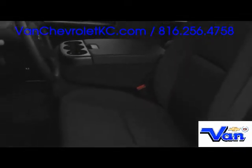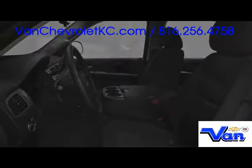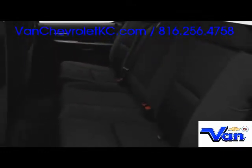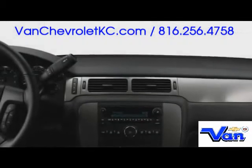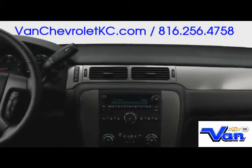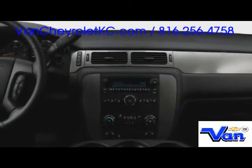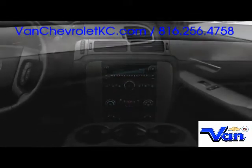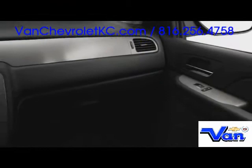Seating as many as six passengers, the Avalanche recognizes the value of combining full-size utility with first-rate comfort and safety. Equipment like dual zone automatic climate control, Bose audio, and touchscreen navigation deliver an upscale driving experience, as standard head curtain airbags maximize safety.